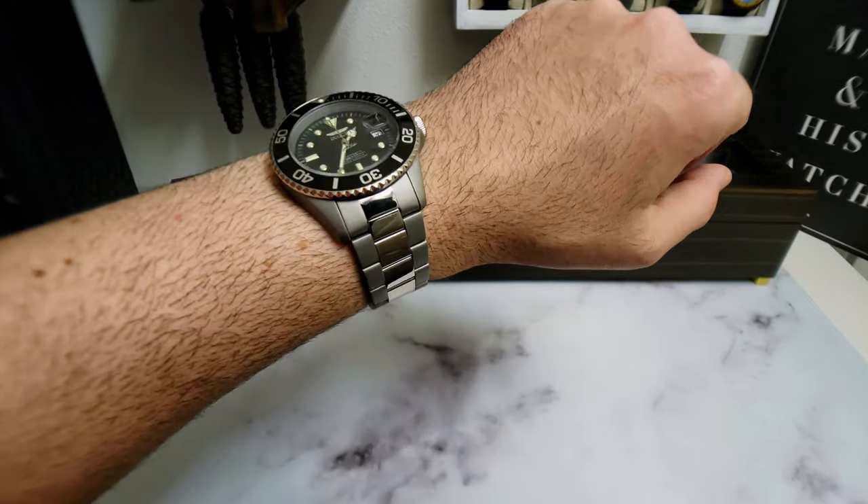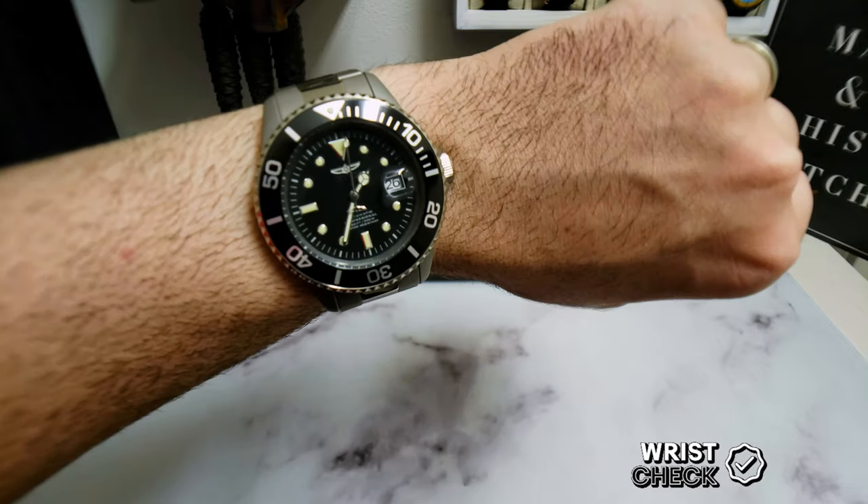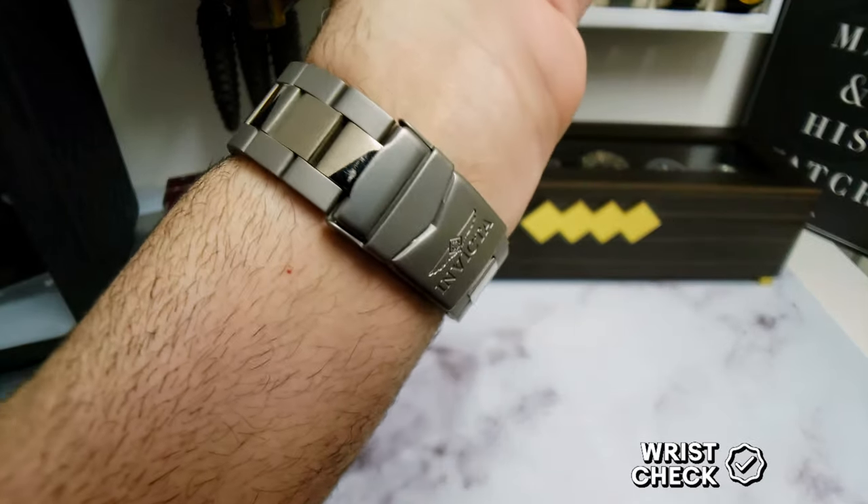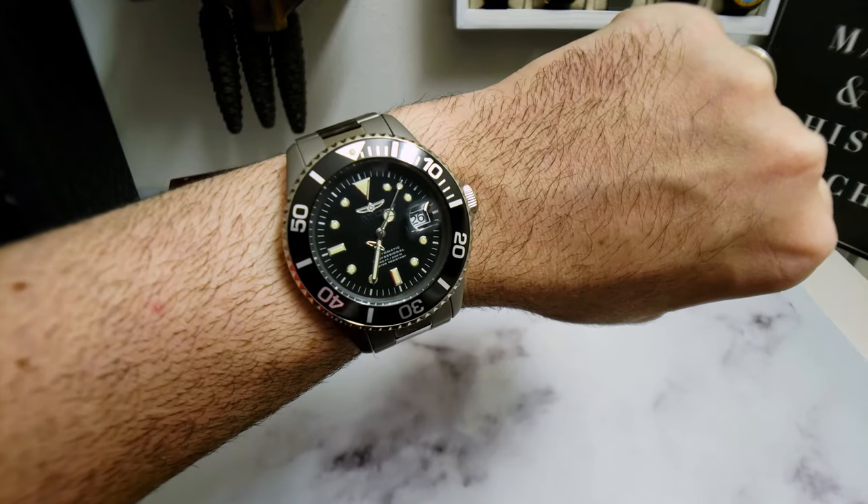Before we get into the unboxing, let's do a wrist watch check. I'm keeping with the Invicta theme and wearing my Invicta Pro Diver with the titanium bracelet with the fold-over clasp and NH35 automatic movement.